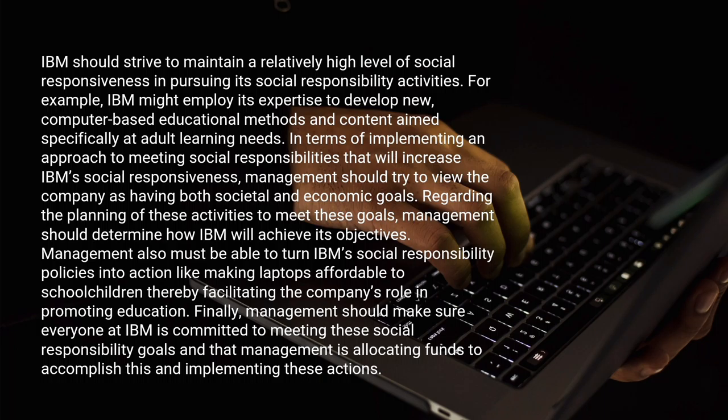Finally, management should make sure everyone at IBM is committed to meeting the social responsibility goals, and that management is allocating funds to accomplish this and implementing these actions.